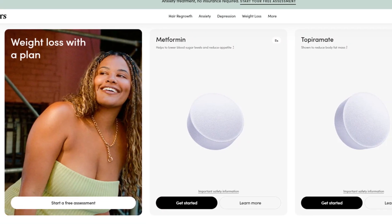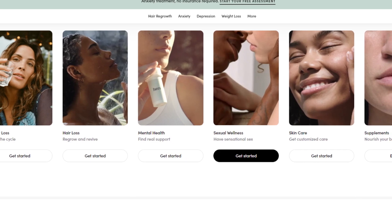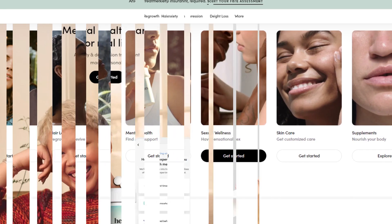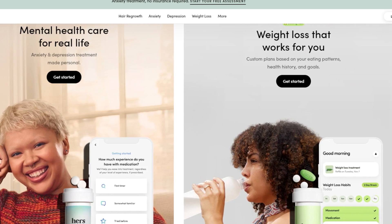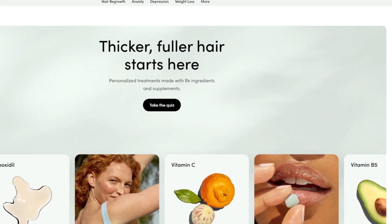Hello friends, if you are searching how to cancel HERS subscription, try this method. Today in this video, we are going to tell you how you can cancel your HERS subscription. Only in some easy steps — all steps you can see on your screen. So let's get started.